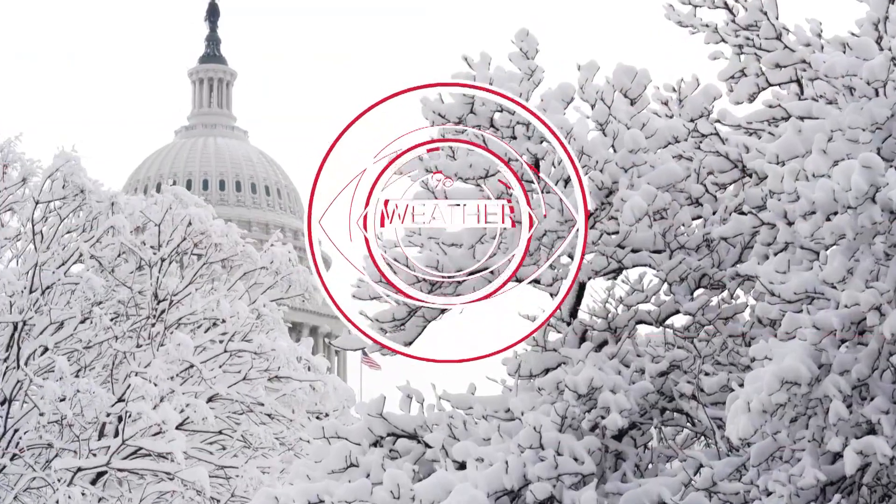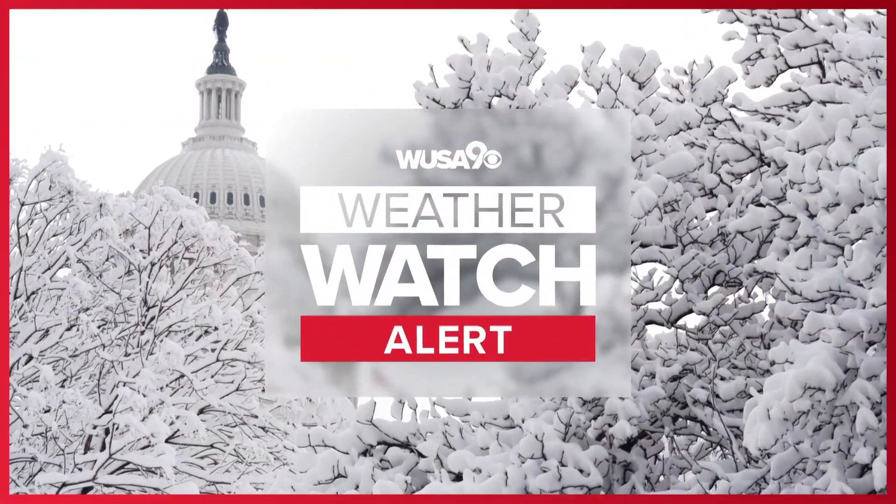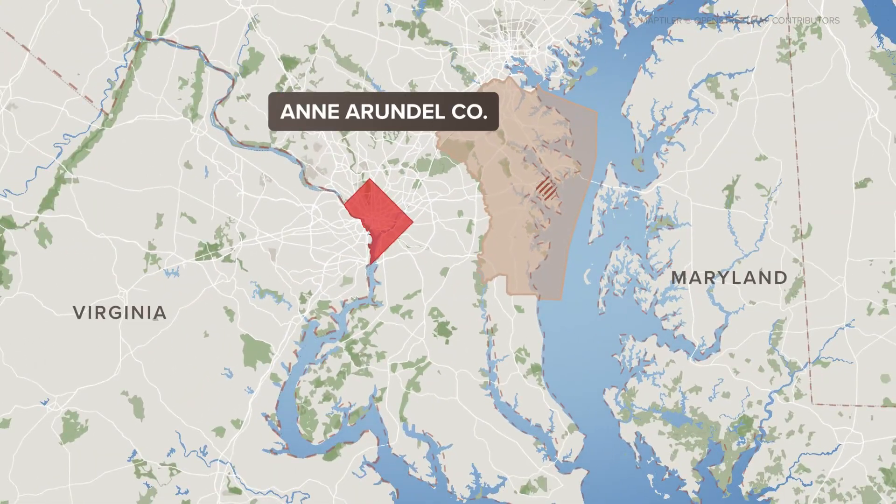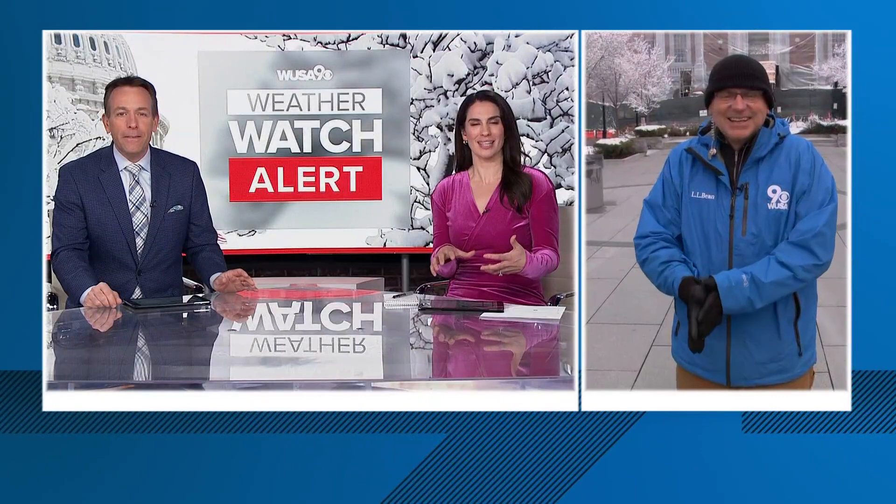The snow may be winding down, but our team coverage is just ramping up right now. We want to check in with our crew in Anne Arundel County. Scott Broom joins us there live with a look at some pretty cool snow melting technology. Scott, we need any advantage we can get.